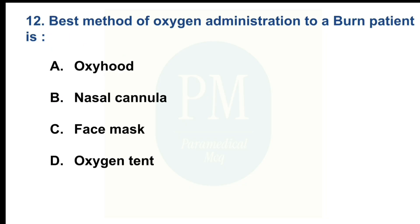Best method of oxygen administration to a burn patient is. Option A: Oxyhood. Option B: Nasal cannula. Option C: Face mask. Option D: Oxygen tent. The correct option is Option B: Nasal cannula.